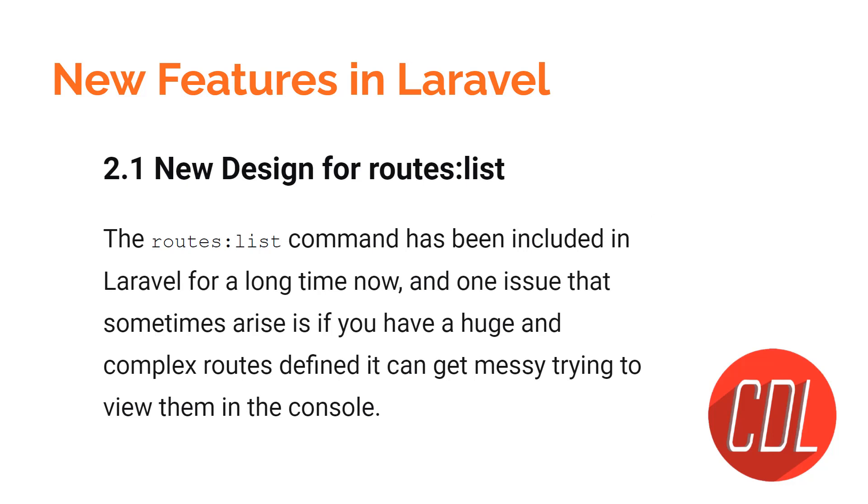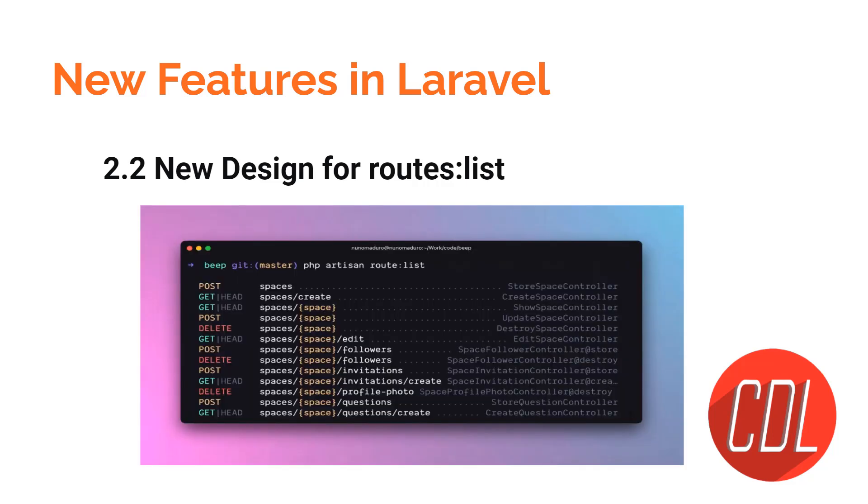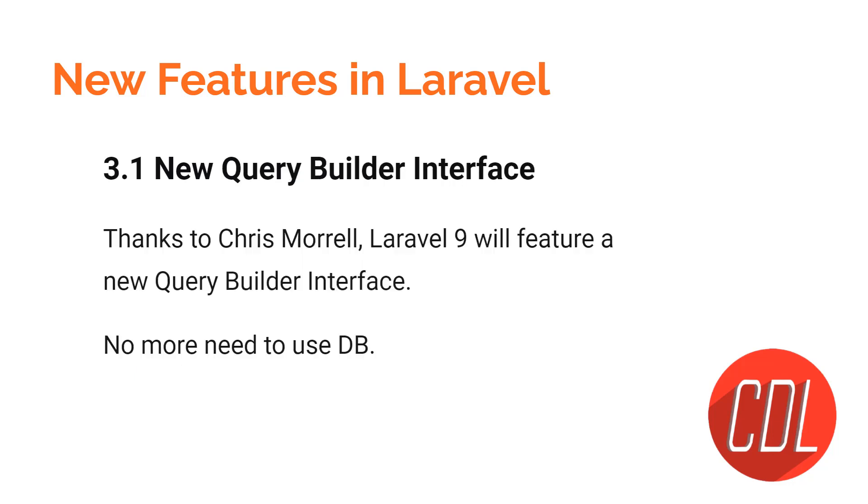Let's move to the next one. The second feature is a new design for the route list. If you look at the slide, you can see that GET has a different color, POST has a different color, and DELETE has a different color. This means that when you have a bunch of routes, you can easily differentiate between POST routes and GET routes.